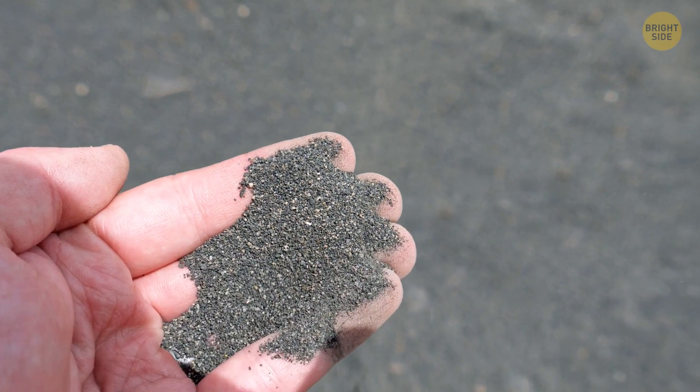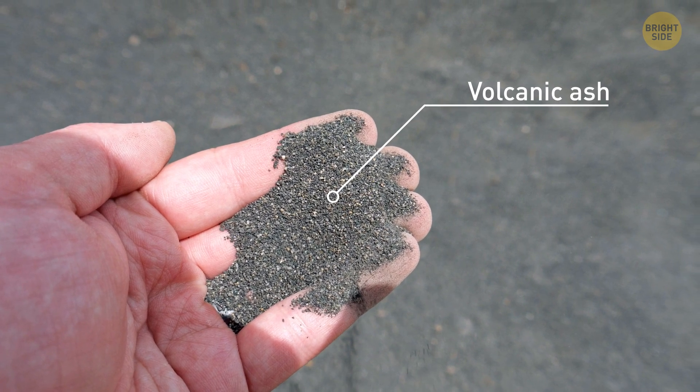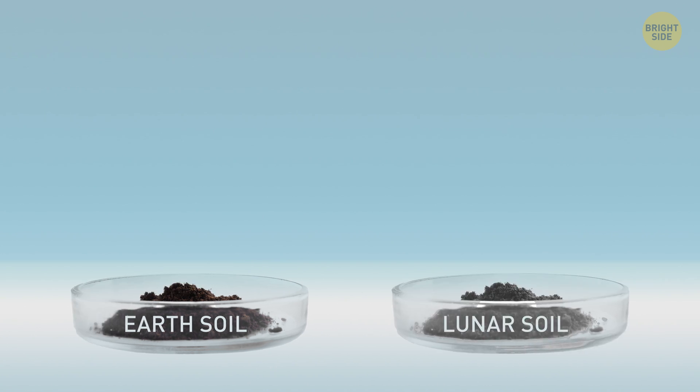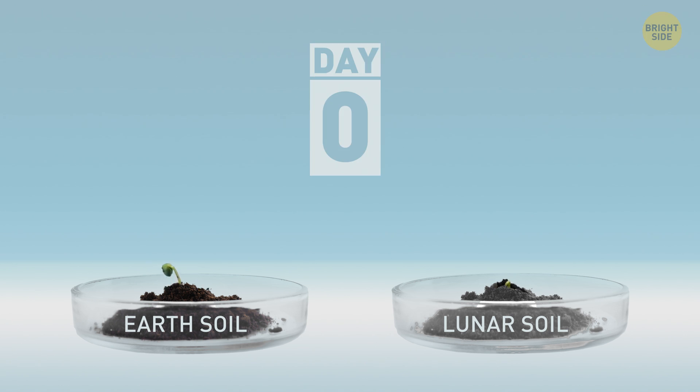So they created a lunar soil simulant made from volcanic ash to replace the real lunar soil and went to work. Since they needed two separate experiments, they planted the seeds in Earth soil as a controlled experiment. They also planted some seeds in the lunar soil as the variable, and were very careful, using just a single gram of lunar soil.